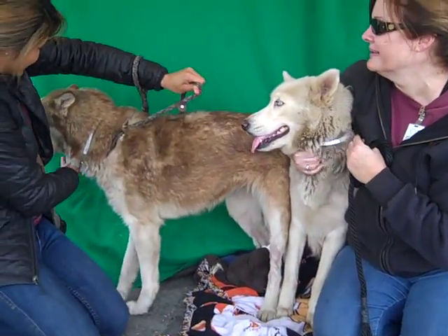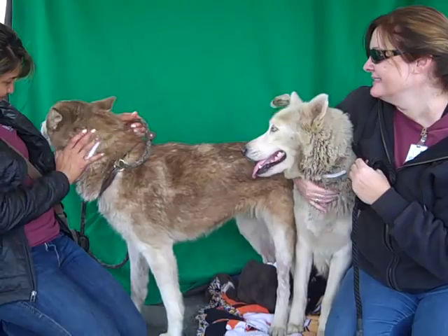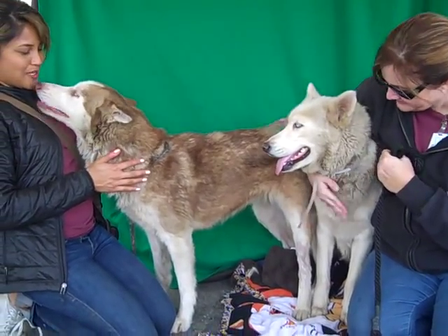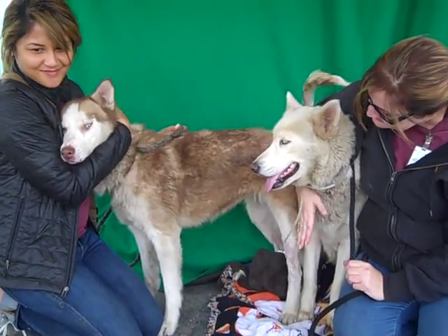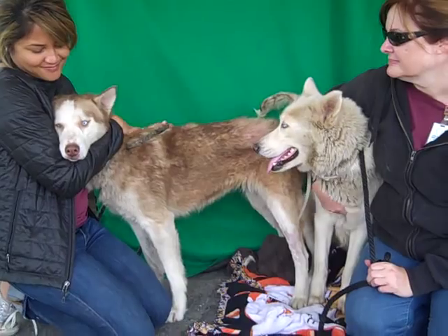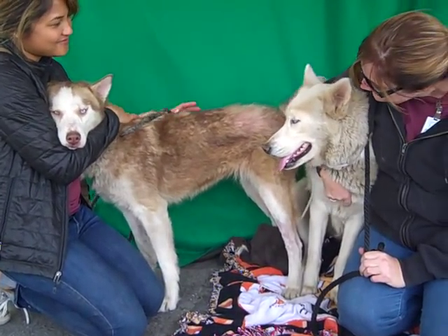We would love to see them with someone who's familiar with the breed or an active family — owners who are going to go out and take them on hikes, take them on runs, give them some exercise. These dogs are great; as long as you exercise them well, they'll come back in and lay around on the couch with you all day after they get a good run or hike in.